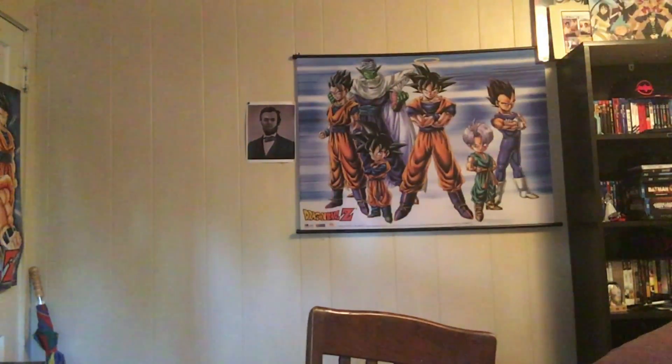Up next is the GameStop exclusive Black Widow from Age of Ultron with Captain America's shield. Shout out again to Digital Reality — he actually called me up and said hey, there's a Black Widow with Captain America's shield, get over here quick because he works there. Sometimes he'll hook me up — no discount or anything, but you know.